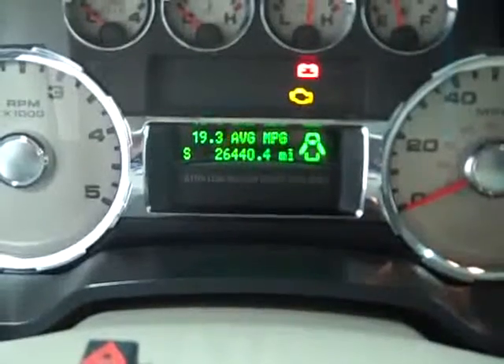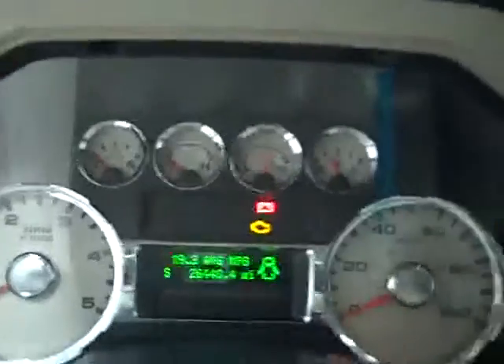Turned out four-wheel drive. This truck has 26,440 miles and you can see it says that it gets 19.3 miles per gallon. Power sliding rear window, power windows, power locks, power mirrors.